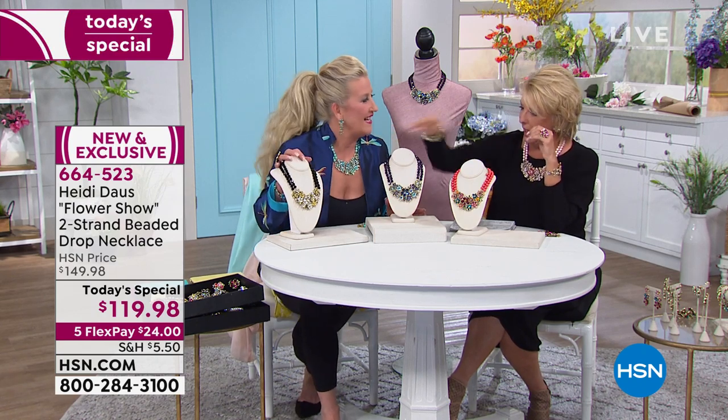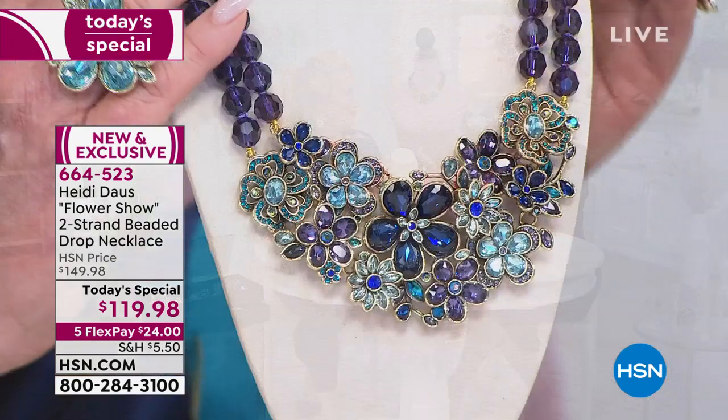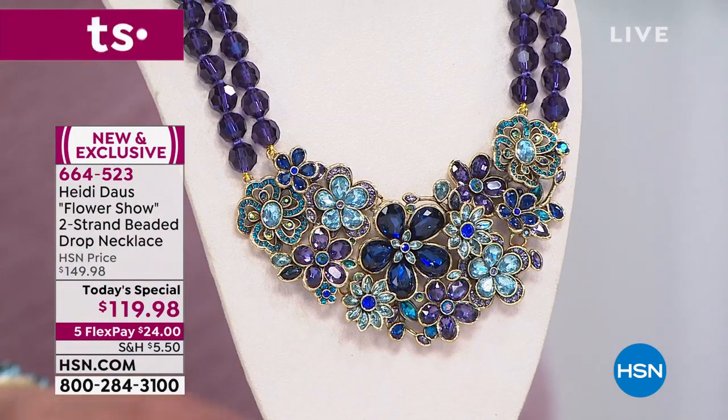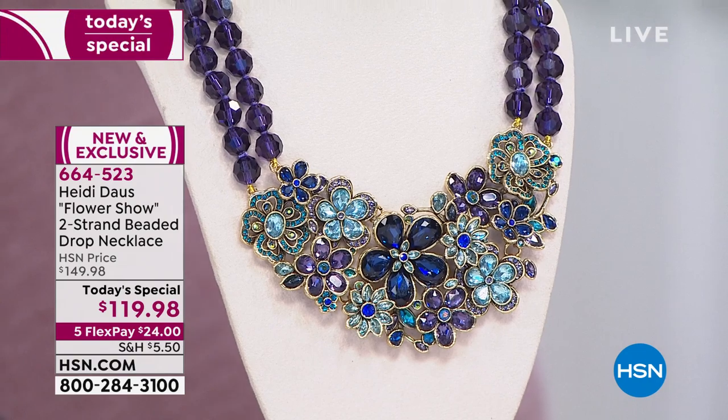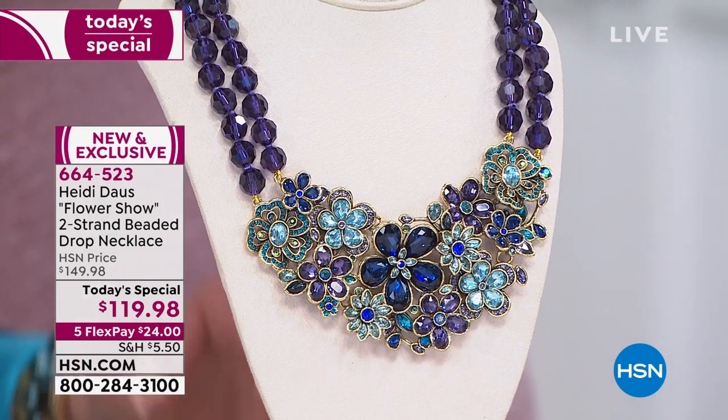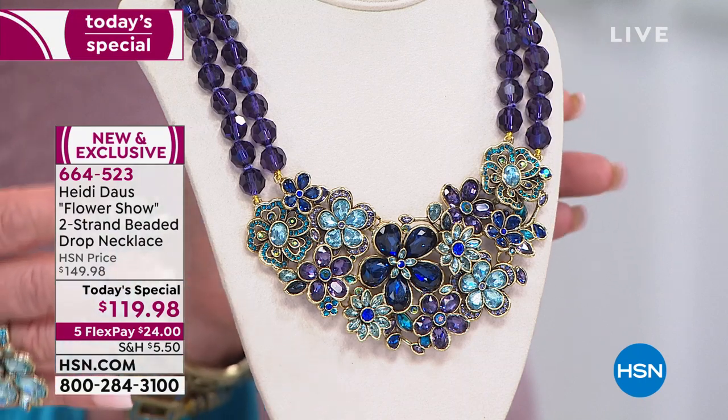That is the jet black. Then we have the beautiful amethyst — look at how gorgeous this is. So many pretty shades of blue and purple. Isn't that just divine? All of the colors that are in hydrangeas — this is it.